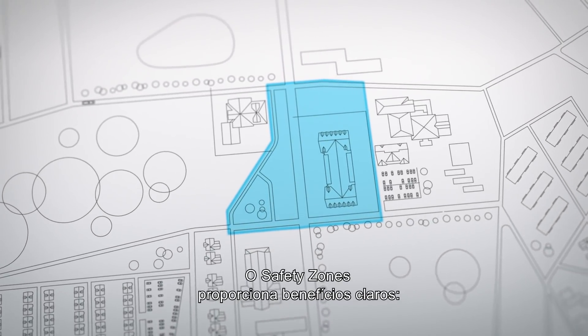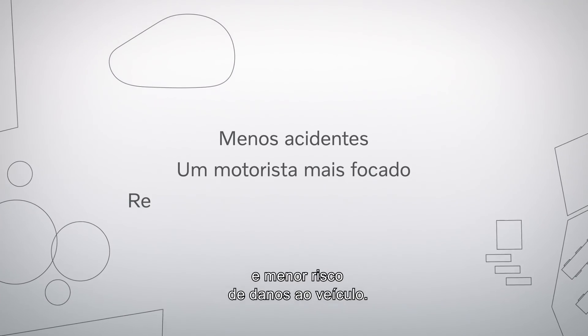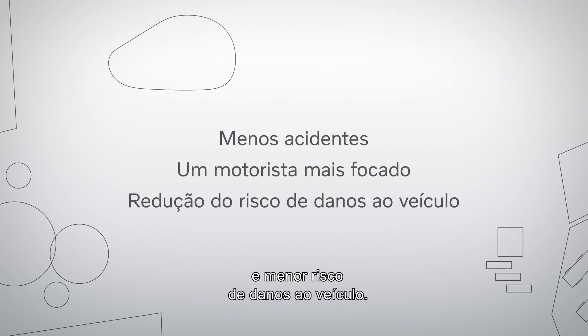Safety Zones give clear benefits: fewer accidents, a more focused driver, and reduced risk for vehicle damage. Safety Zones is the best way to manage.